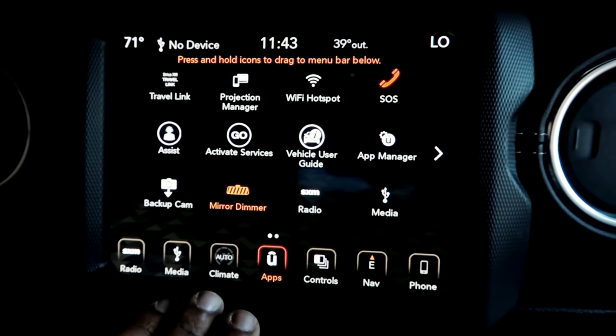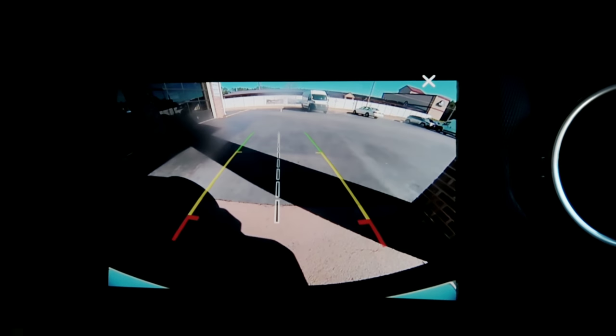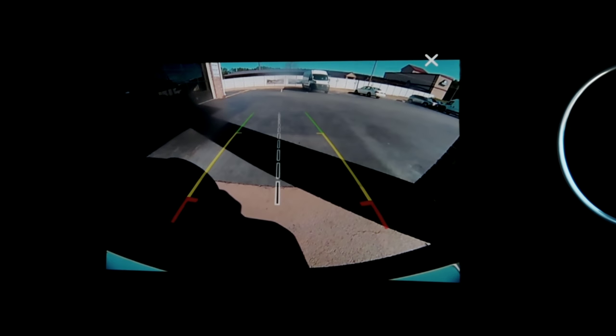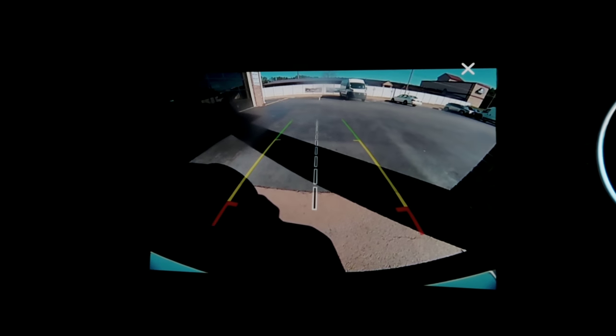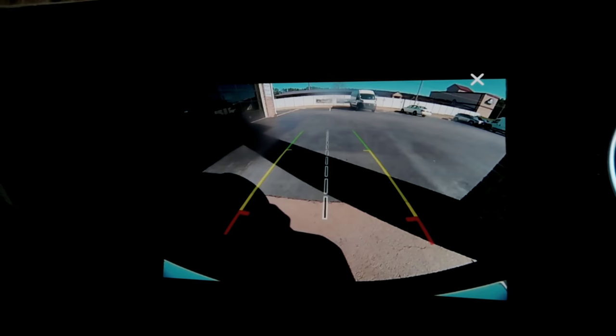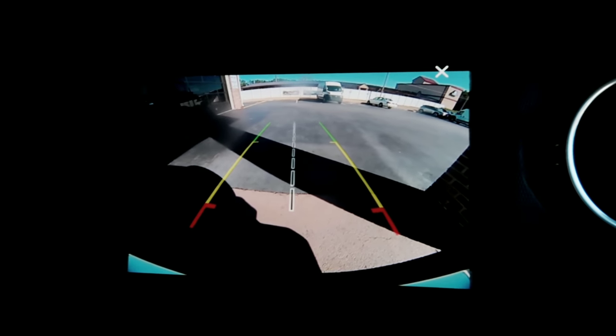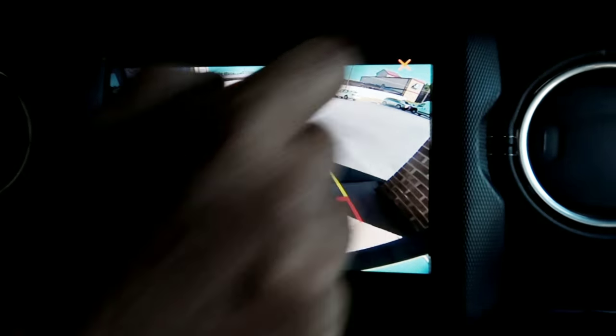One feature worth highlighting is the backup camera — you can turn it on even while driving forward. This comes in handy if you're on the trail in a Jeep Wrangler, or on a Durango, Grand Cherokee, or any other FCA product. It's especially useful if you're towing a trailer and want to keep an eye on what's happening behind you.